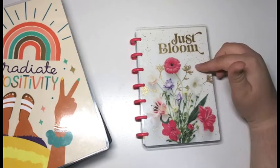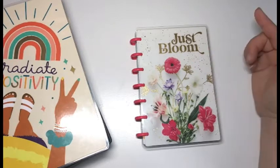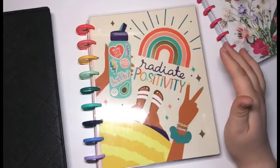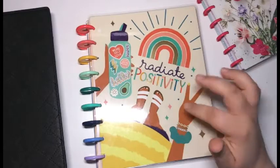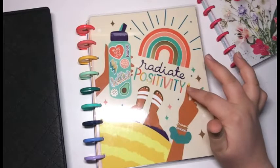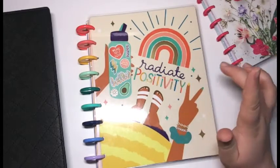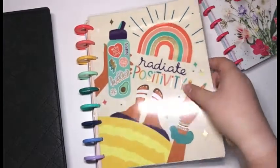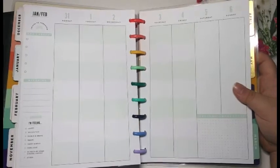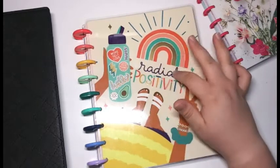I do have a video up already on my channel of me frankenplanning this together, so I'll leave it on the screen and in the description box below. If you saw my Back to School Happy Planner haul video, I did show this planner briefly. This is going to be my school planner — it came from the 2021 Back to School release part one and it is the classic vertical student layout. I'm only going to be using this specifically for school: it's going to track my courses, projects, assignments, tests, and so on.